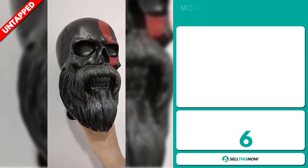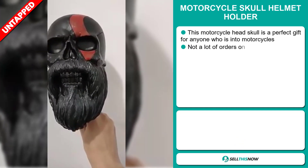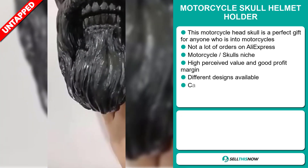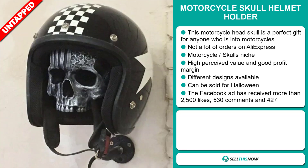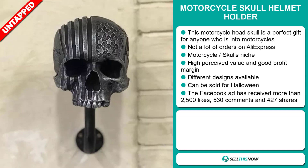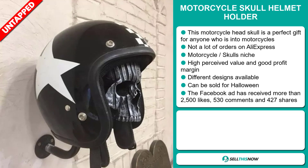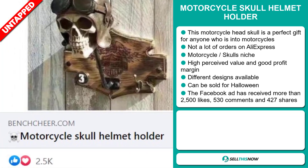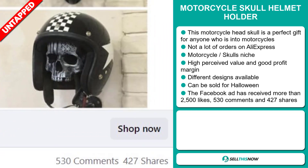Our next product is the Motorcycle Skull Helmet Holder. This motorcycle head skull is a perfect gift for anyone who's into motorcycles, and we also think it has a lot of untapped potential. So far, there haven't been many orders on AliExpress, so you could definitely take advantage of this. It falls under the motorcycle skulls niche market. This item has a high perceived value and it'll give you a good profit margin. There are different designs available and it can also be sold for Halloween. The Facebook ad has received more than 2,500 likes, 530 comments and 427 shares.